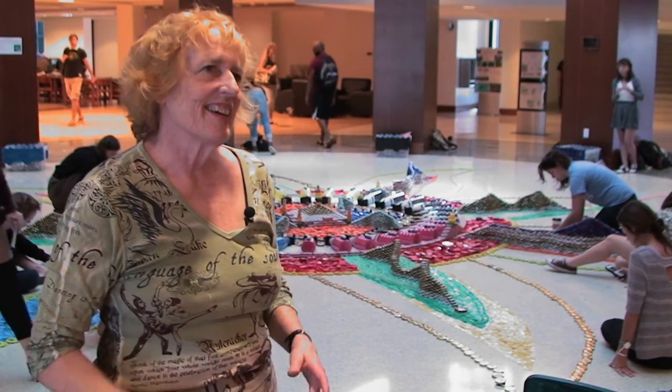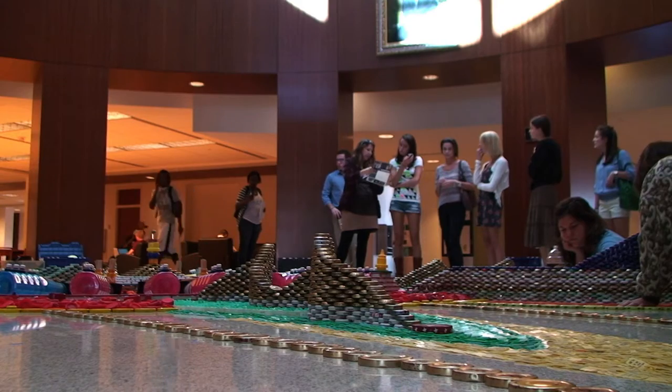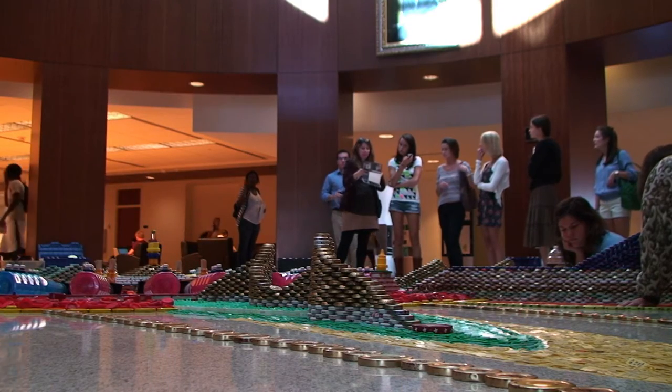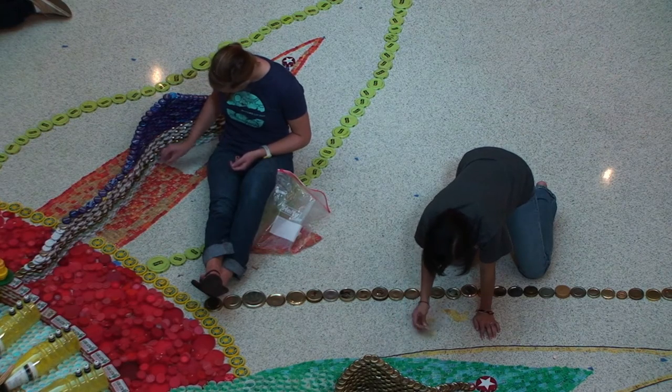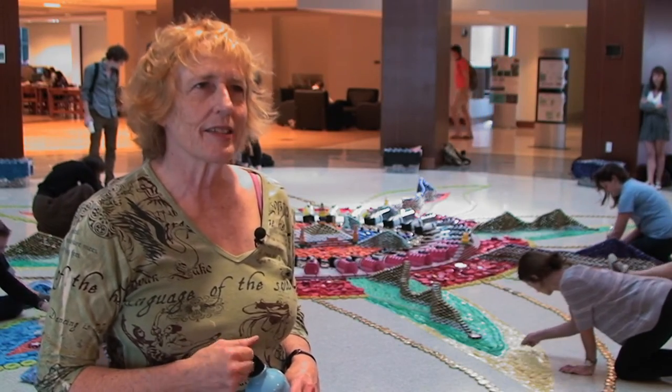Will these all be reused for a subsequent project? Yeah. They'll be collected and put back in their boxes by color for the next thing we're going to do. I'm happy to go to the Smithsonian whenever they ask.